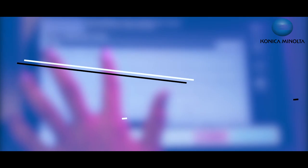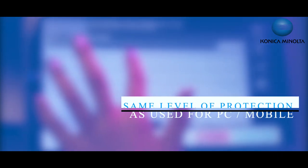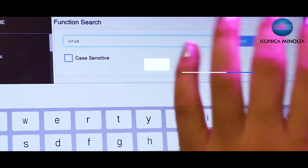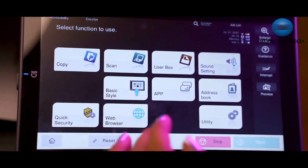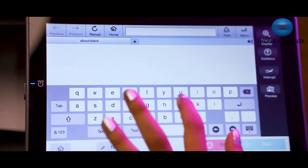Our latest generation i-Series MFPs now come with an option for extending the same level of protection that one is used to for PC or mobile. We have an i-option license kit for enabling antivirus functionality — LK-116 — right on the MFP, so that it is equally secured against viruses.